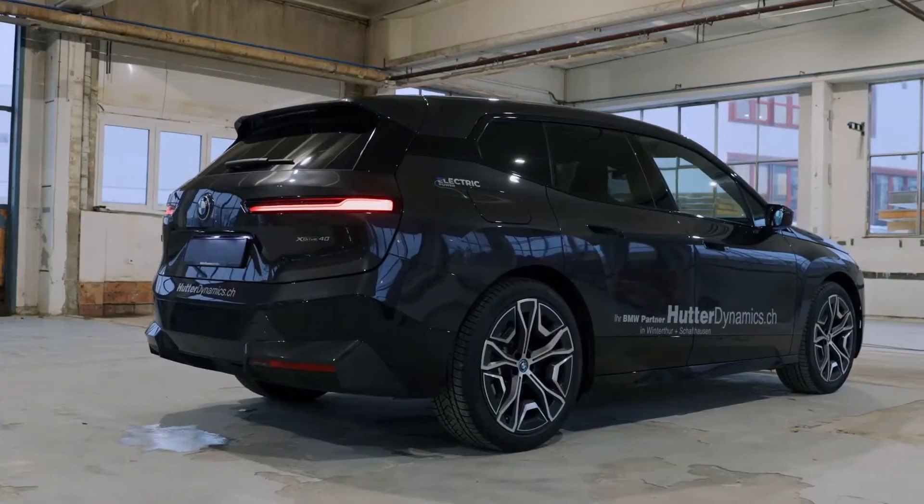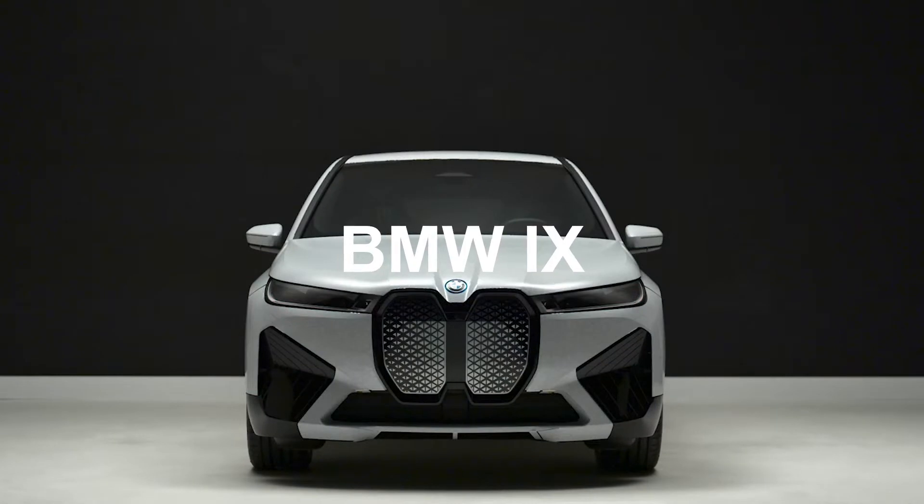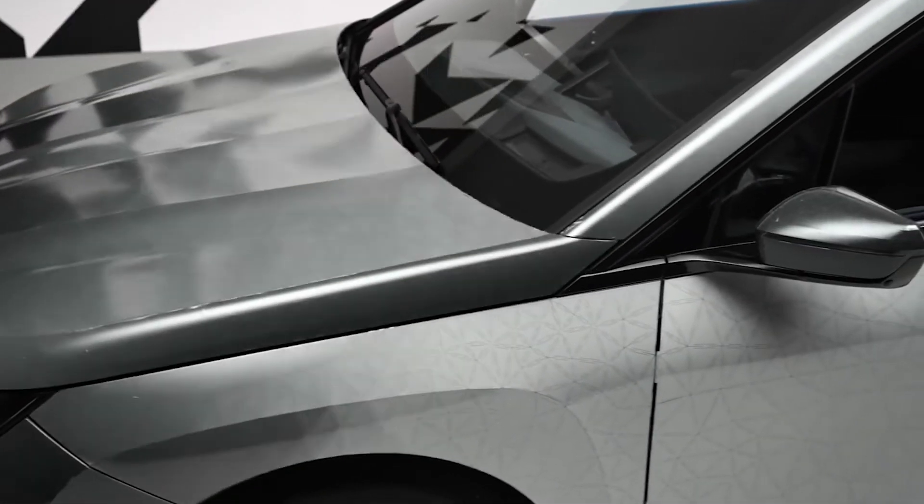In today's video, I'm introducing the new BMW iX SUV. I'll be covering the most important features to see whether it'll crush the competition or not.